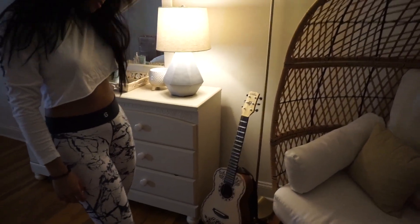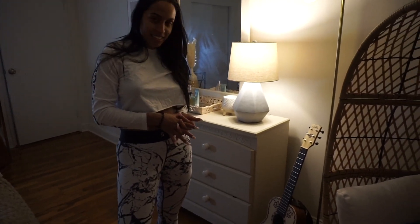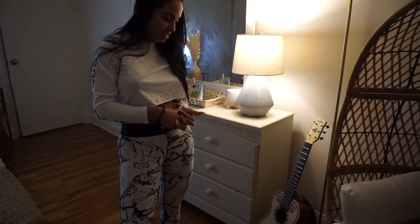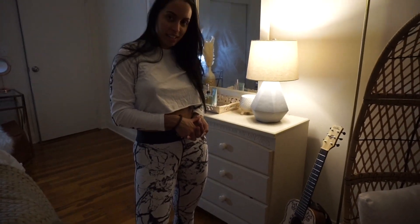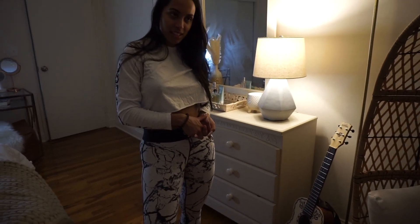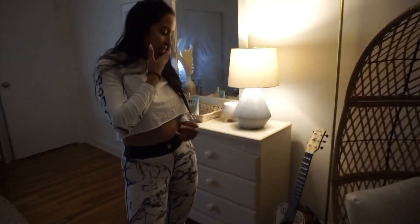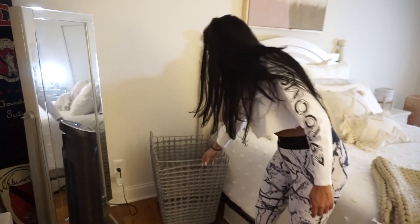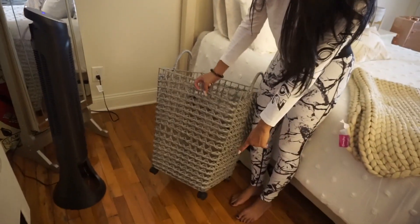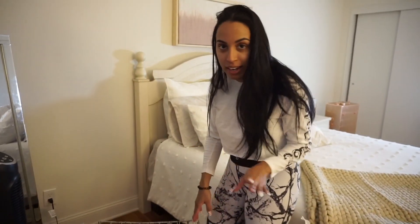The guitar was actually gifted with the intention of me either gifting it to someone that would want to play it, or for me to learn how to play it. It was a gift to pay it forward from another musician that I worked with. And then here we have this handy dandy hamper — I love the fact that it has wheels to roll, because I have a hamper that is not convenient at all and I always have to pick it up and it's always heavy with dirty clothes.